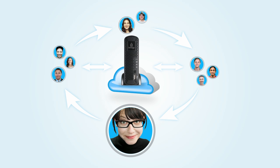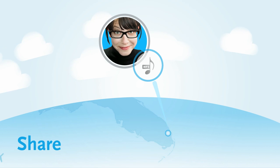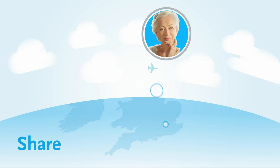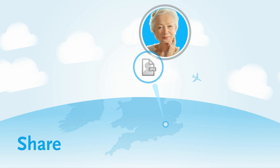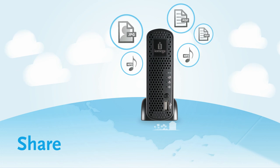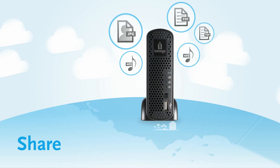That means Jessica can download music onto her netbook and listen to it from a hotel room in Florida, or let her mom check out photos of her new dog from her PC in London, even though all those files are sitting on Jessica's Home Media Network hard drive in California.